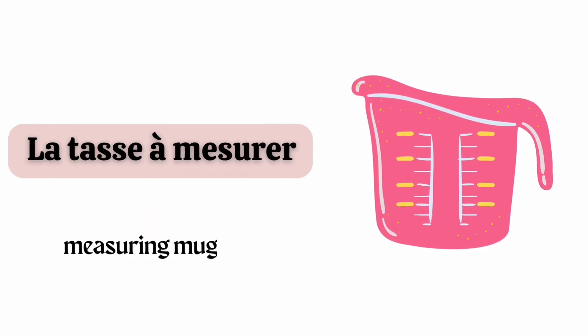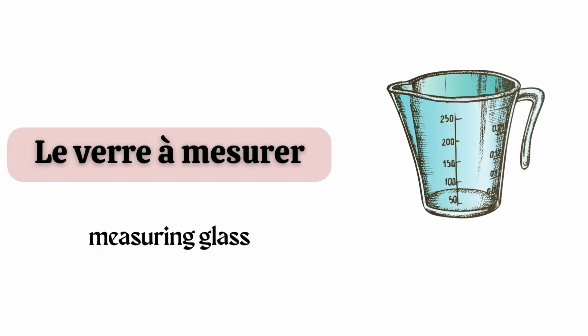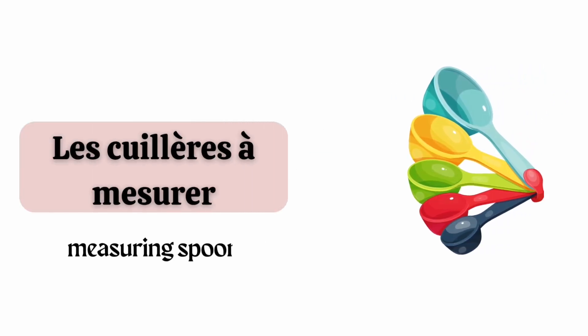La tasse à mesurer. Le verre à mesurer. Les cuillères à mesurer.